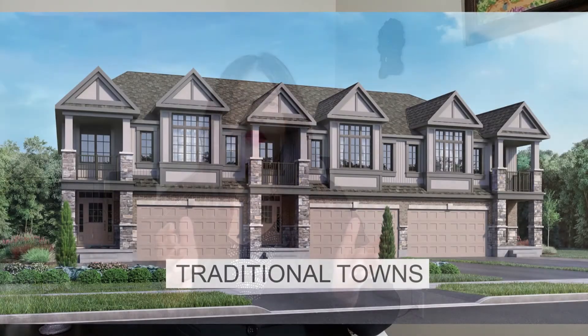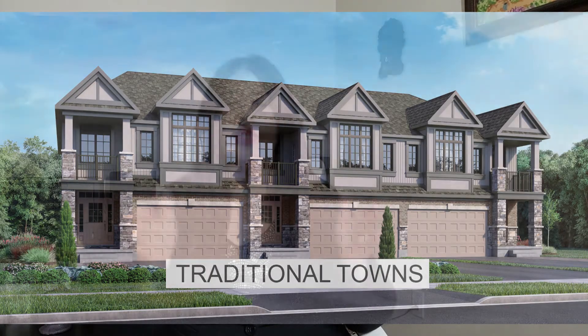The first and most common is the traditional townhome, which is just like a regular home except you are sharing walls with other neighbors on both sides.